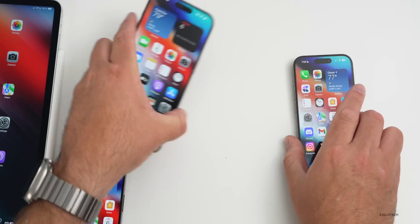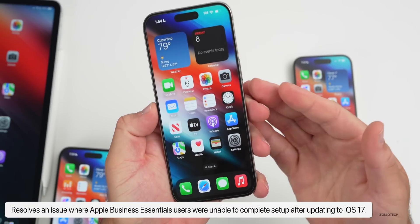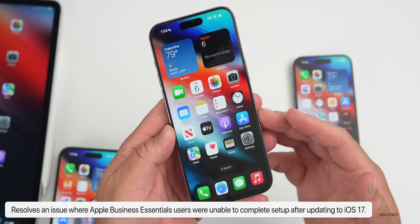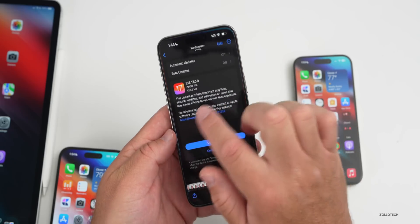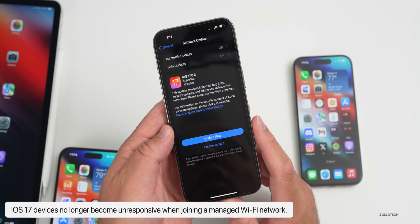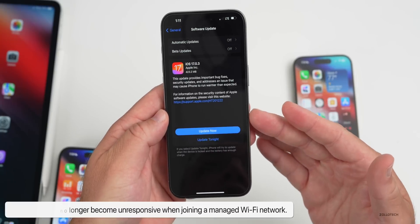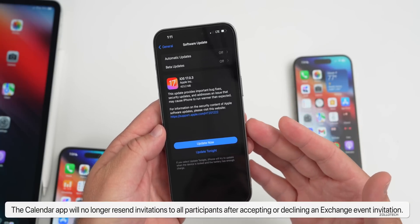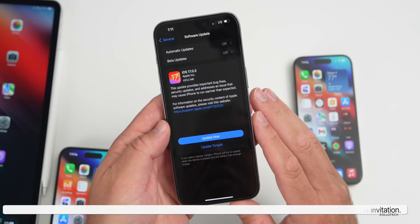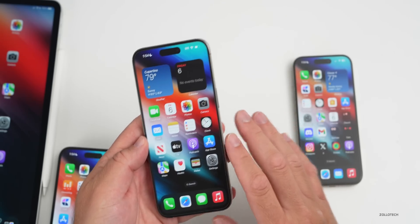There's more information about iOS 17.0.3 bug fixes that Apple has resolved. It fixes an issue where Apple Business Essentials users were unable to complete setup after updating to iOS 17. Also, iOS 17 devices no longer become unresponsive when joining a managed Wi-Fi network, and the Calendar app no longer resends invitations to all participants after accepting or declining an Exchange event invitation.